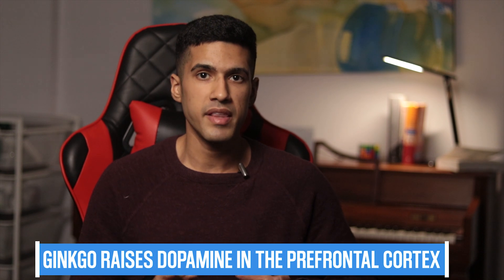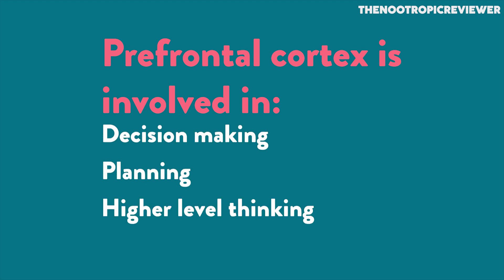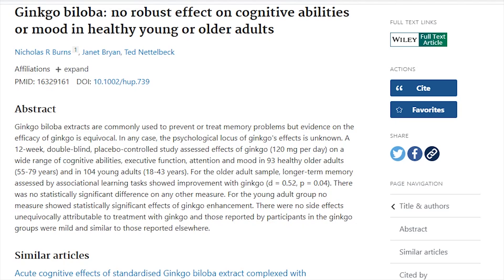Ginkgo also appears to improve dopamine function, raising dopamine in the prefrontal cortex — a region highly involved in decision making, planning, and higher-level thinking like having insights. Ultimately though, there are too many studies concluding no cognitive improvements from ginkgo in younger individuals. A study using the same serving for both a younger and an elder group found that after 12 weeks there were no benefits for the younger group, while the elder group did show improvement in associational learning tasks. So I wouldn't get too excited about using ginkgo biloba for performance — there are much better alternatives out there.